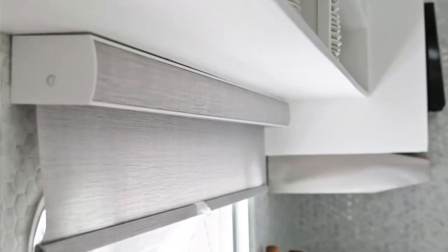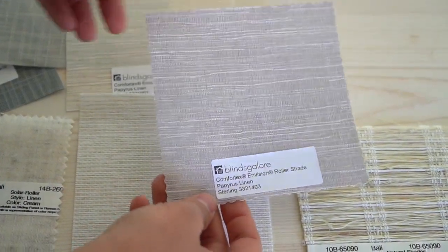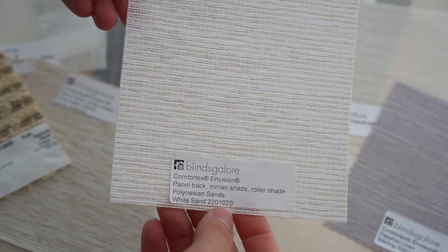However, if you want to upgrade and clean up the look of the windows, I would recommend the following options. Second, and a budget-friendly and significantly better design-friendly option for RV windows, is roller blinds or roller shades. There are so many varieties to choose from. I picked two different varieties — one for the living room area and one for the kitchen area — just to coordinate better with the design I had imagined for each space. I particularly love the texture from the Blinds Galore Envision Roller Shade selection. In the kitchen, I chose Papyrus Linen in the Sterling color, which is a nice blue-gray textured blind. In the living room, I opted for the color Polynesian Sands, the white sand variety, which has a lovely natural woven texture that significantly upgrades the space.